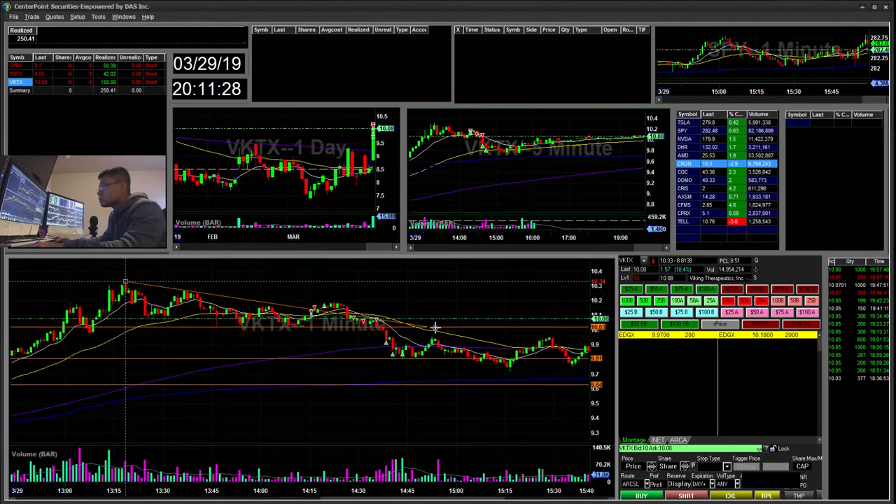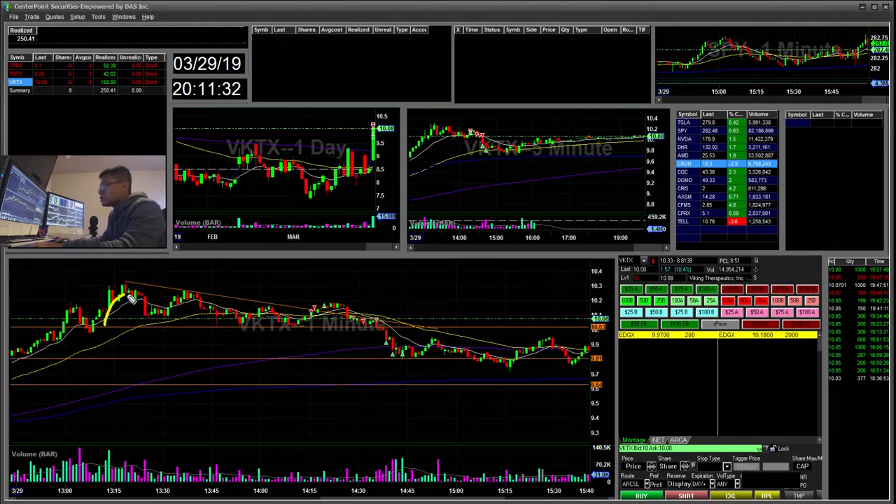I saw a downtrend with a lower high, lower high, lower high. It was getting tighter, so I started an early short, waiting for it to crack. But it didn't crack — it broke above the trend line. I added a bit more, then stopped out when it went above the high. Then it washed down with high volume, feeling really weak. So I started short again and added more. When I saw it getting really weak on Level 2, I added — tried for 1,000 shares but only picked up 100.